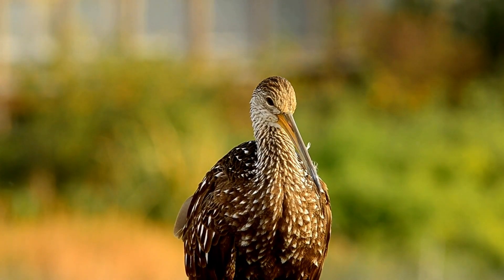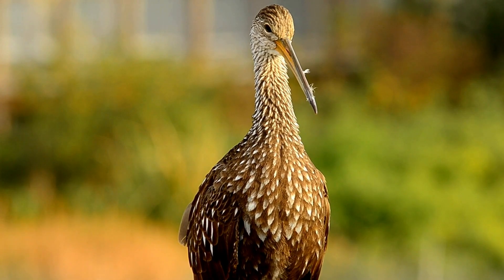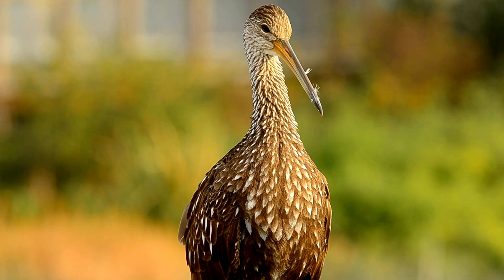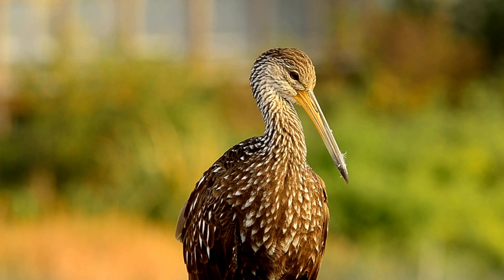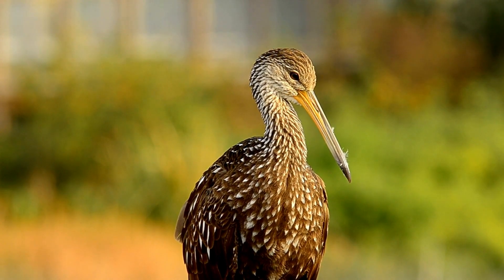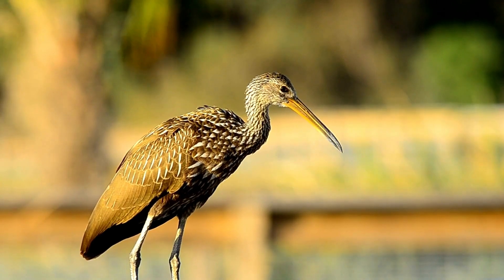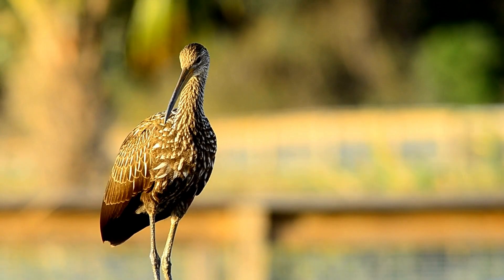Nesting is a significant event in the life of a limpkin. They construct their nests in vegetation near the water, creating a safe and concealed spot for their eggs and young. The nurturing and protection of their offspring is paramount, ensuring the survival of the next generation. The limpkin's plumage, with its intricate patterns and earthy tones, provides excellent camouflage amidst the wetland environment.